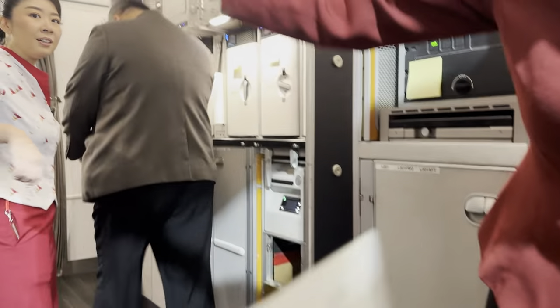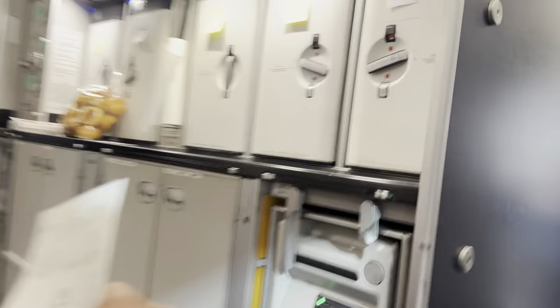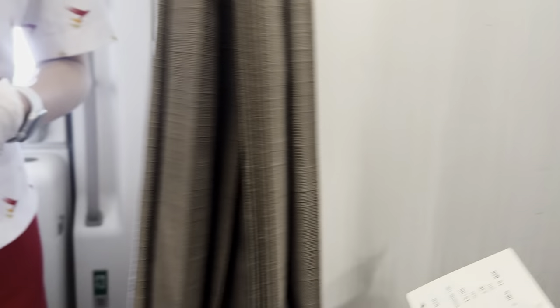Boarding commenced with priority to passengers needing assistance and those travelling with children, followed by first class and business passengers such as myself. Boarding staff and flight crew were quite friendly and professional. I instantly felt the warmth as soon as I got on the plane.